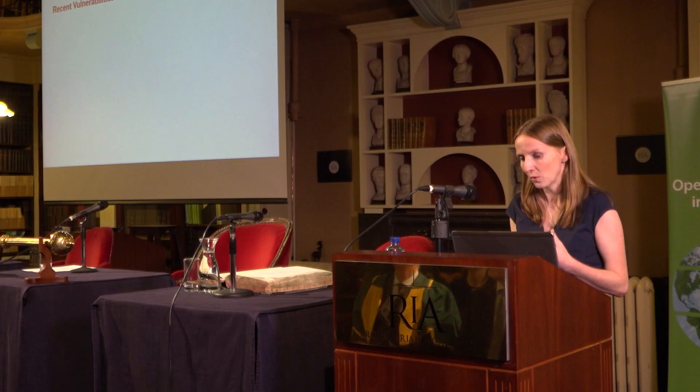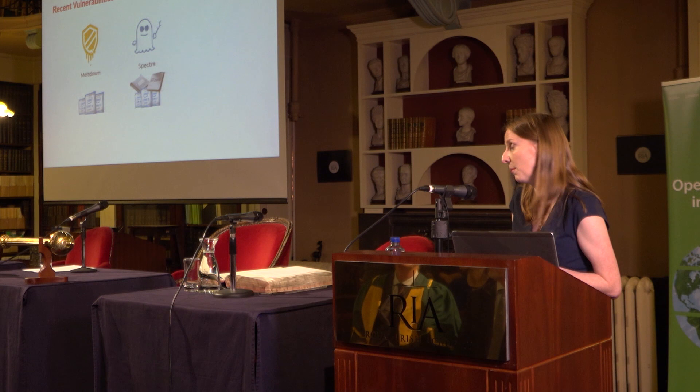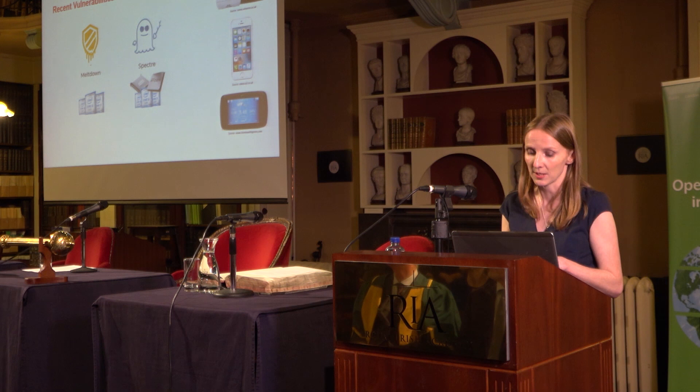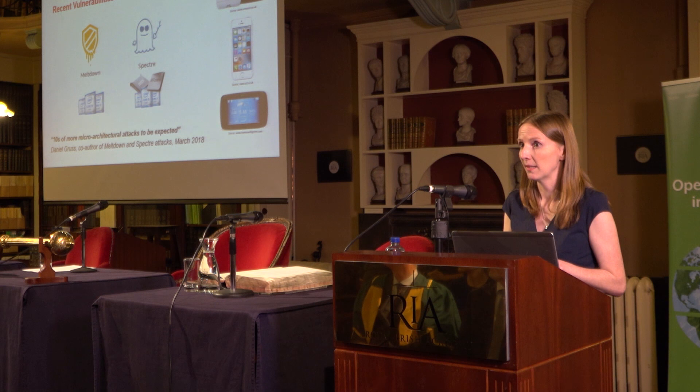We've also had recent vulnerabilities affecting the underpinning technologies of IoT devices at the microprocessor layer. The Meltdown and Spectre attacks targeted Intel processors and also AMD and ARM processors, which you'll find in consumer devices like baby monitors, smartphones, home automation systems, and Fitbits. Worryingly, one of the co-authors of these attacks stated in March that tens more similar types of attacks are to be expected, and we've already started seeing some emerge in the research literature.